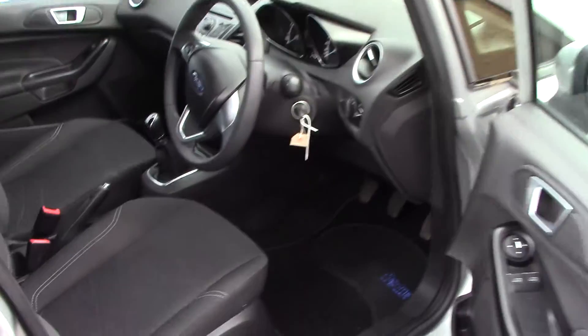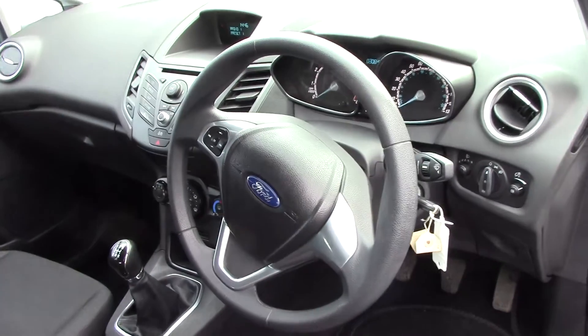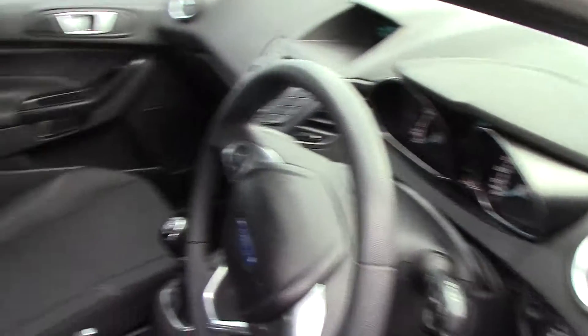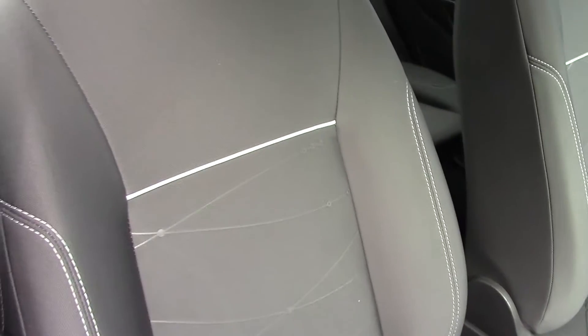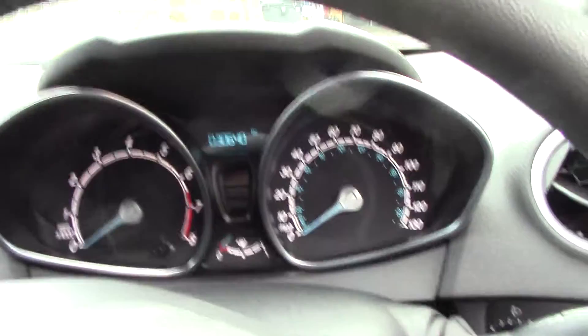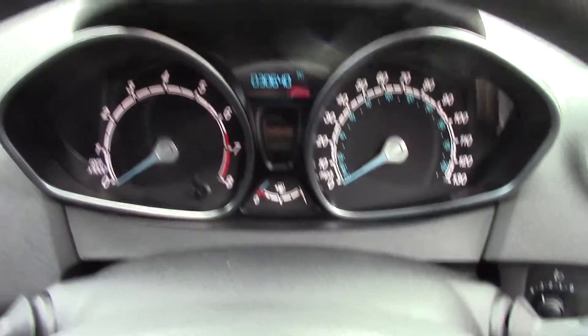As we make our way in towards the driver's side of the vehicle and get a look at all the various instruments, as well as this grey cloth seat interior. In front, we've got the instrument cluster and trip computer.